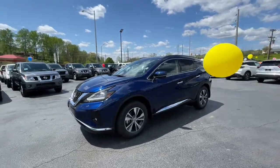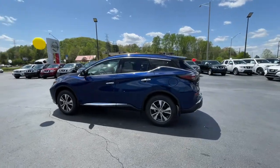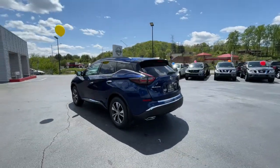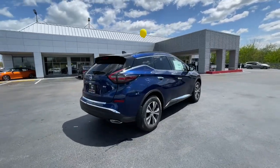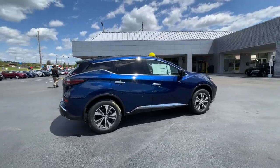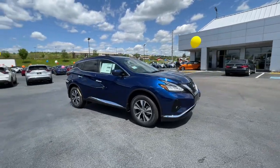Introducing the 2021 Nissan Murano. Relax and make the most of everyday errands or adventurous road trips in this smooth-riding Murano. Tech-savvy and upscale, this roomy mid-sized crossover has the features you need to feel confident on every journey. The following are some of this vehicle's highlighted options.